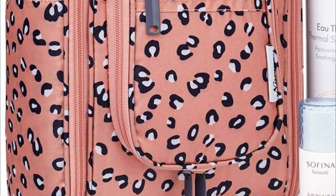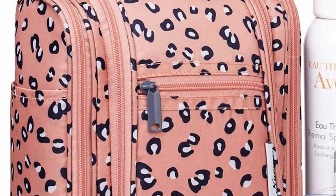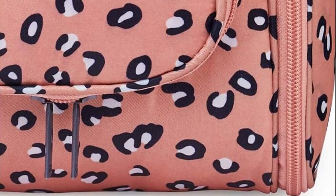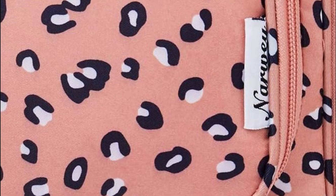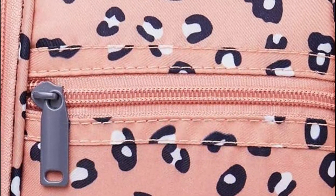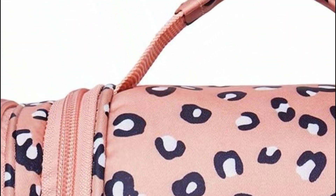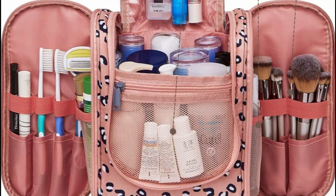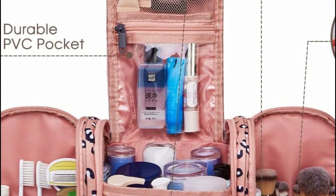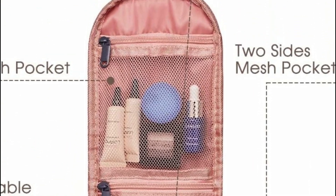The packed flat design further prevents it from occupying excessive space in your suitcase. Thanks to the built-in large metal hook, you can easily hang the toiletry case from towel racks, coat hooks, or any available space, making your toiletries and cosmetics easily accessible while saving precious bathroom counter space. Crafted from water-resistant and durable fabric, it ensures your belongings are protected from spills. The soft fabric and reliable zippers add to its appeal, while the wide opening and rectangle shape allow it to stand on its own with ease.